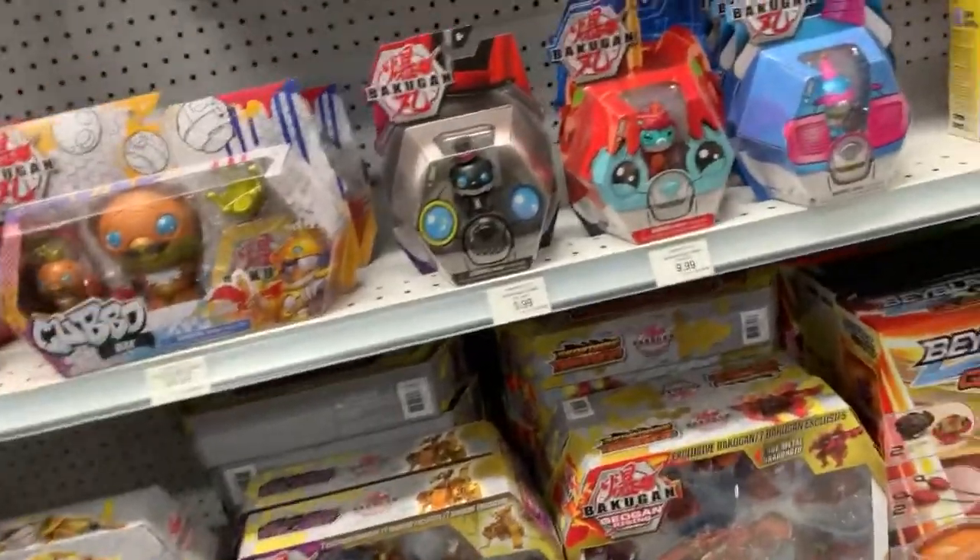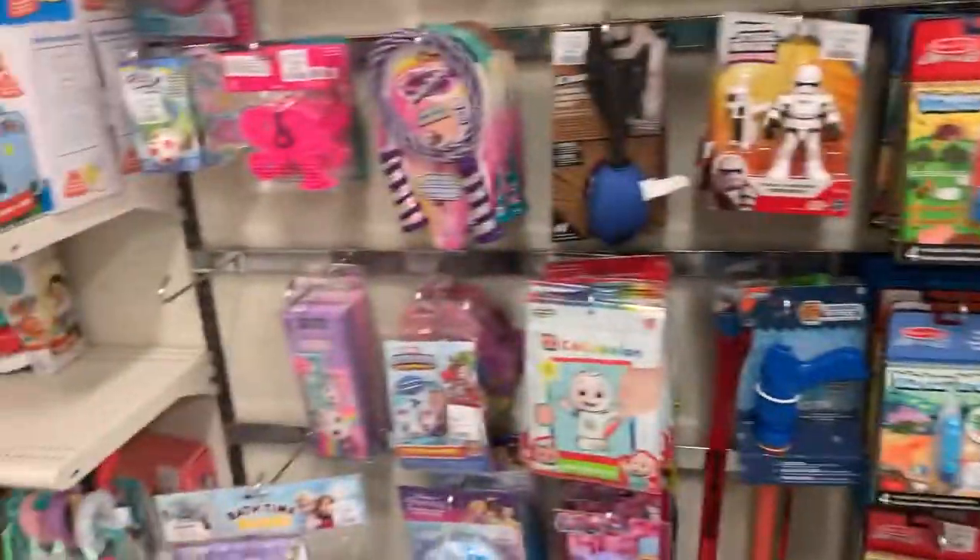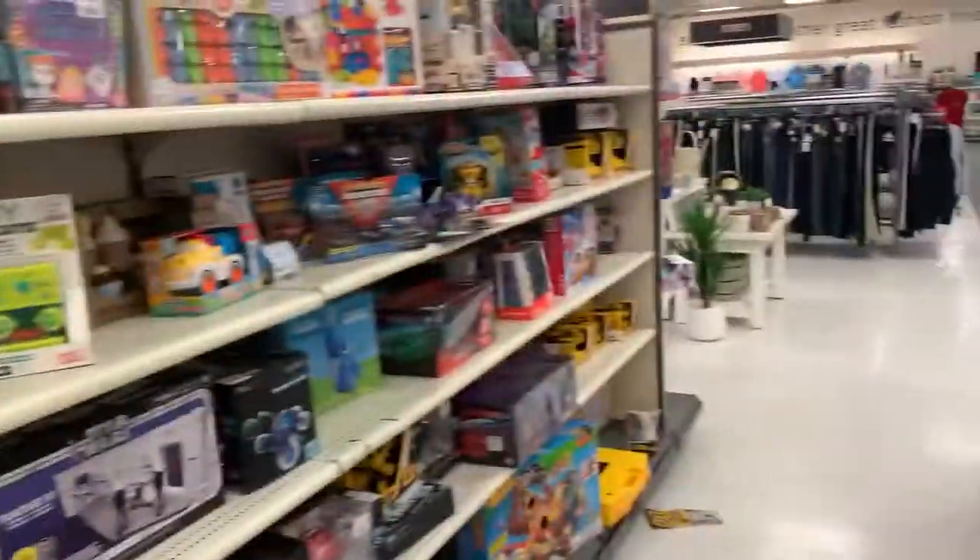The Winners I went to didn't have anything either. Back at Winners — they don't have any Bakugan stuff here, just Beyblades in the toy section. So that's next.